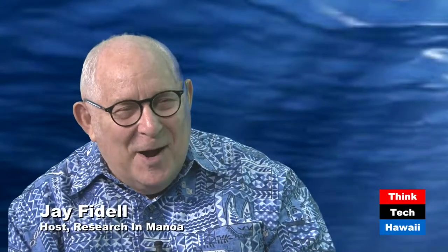We're back, we're alive, and she's back. Patty Fryer is back — a professor of geology and geophysics at UH Manoa in the Hawaii Institute of Geophysics and Planetology. Welcome back, Patty. Thanks for having me on the show, Jay. This is a continuation — Research in Manoa — Submarine Research Discoveries in the Marianas, Part 2.